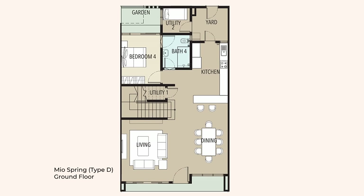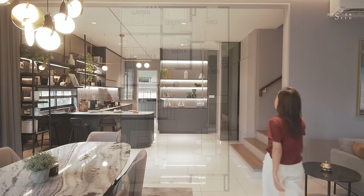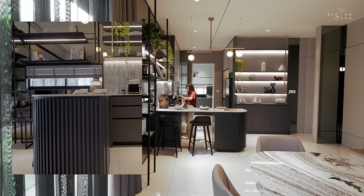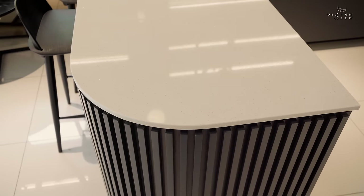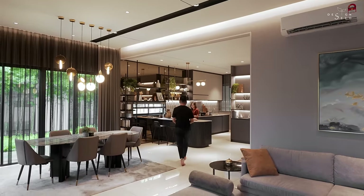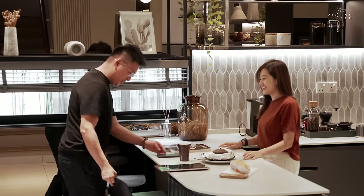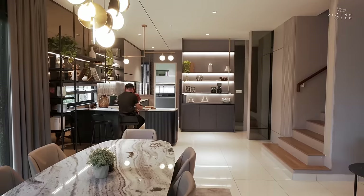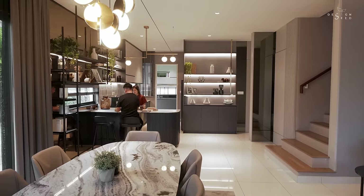Due to the wider floor plan, even while having a horizontal staircase, we were still able to cater for a dry kitchen peninsula. The peninsula acts as an extension of the dining area. Once in a while when you need to house bigger groups, the peninsula seating could allow for extra seating area, and for breakfast, a quick fix for coffee, or a casual bite, the peninsula would come in handy.